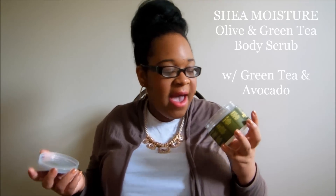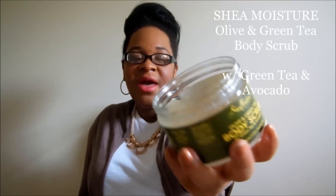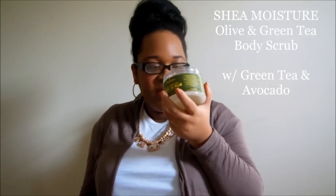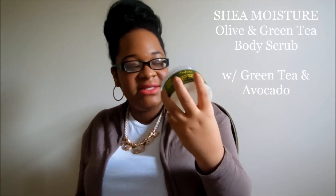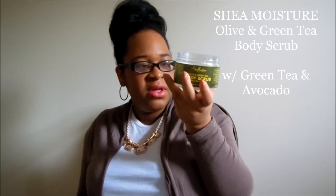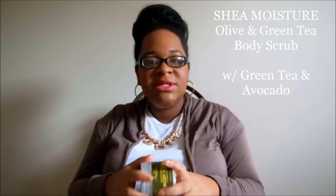I don't use this every day because I don't feel like I need to exfoliate every day, especially since I don't really go anywhere. But when I do use it, I don't really have to use lotion. Sometimes if I just want to lock in a little more moisture I might put on some jojoba oil after, but this pretty much does the trick for keeping my skin smooth. And it smells really good. If you can see the texture, it's actually a little runny — it's not a harsh scrub because there is olive oil in it.